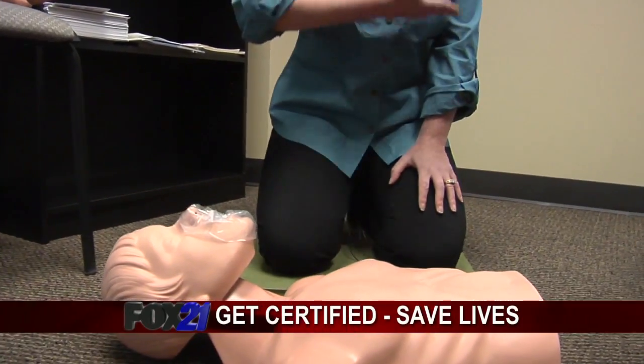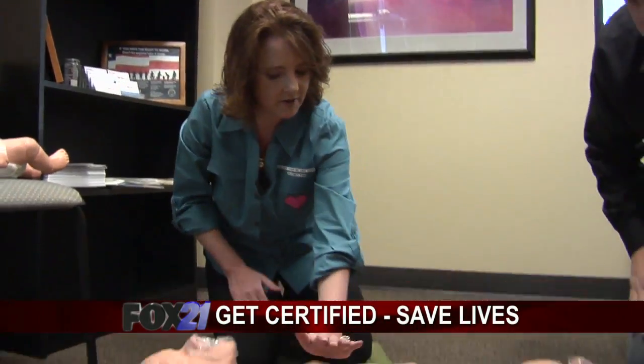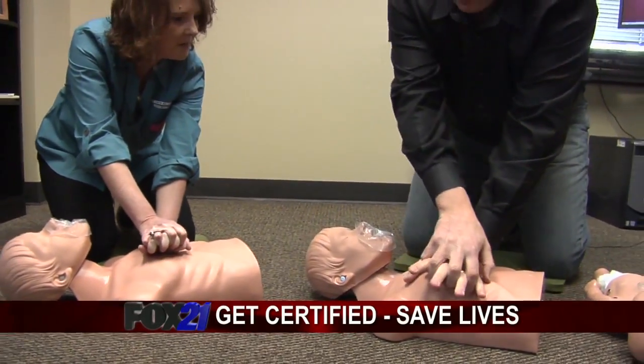The first thing to teach is hand placement. You want to go to the nipple line, mid chest, and put the palm of your non-dominant hand out, then place the other hand on top.